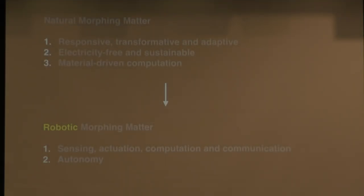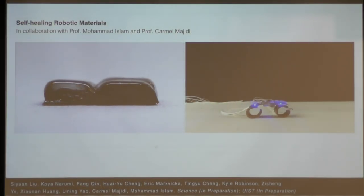With all these projects, natural morphing matter has the unique property of being responsive with electricity-free energy, and there is a very attractive thing called material-driven computation which we are exploring more deeply. For RI students — our morphing matter is not fully autonomous, it cannot learn, and it lacks a rapid feedback loop between sensing and actuation. There is sensing and actuation, but no dedicated computation for sophisticated behavior. Since joining CMU, I've been thinking about integrating more intelligent behaviors into these natural materials.